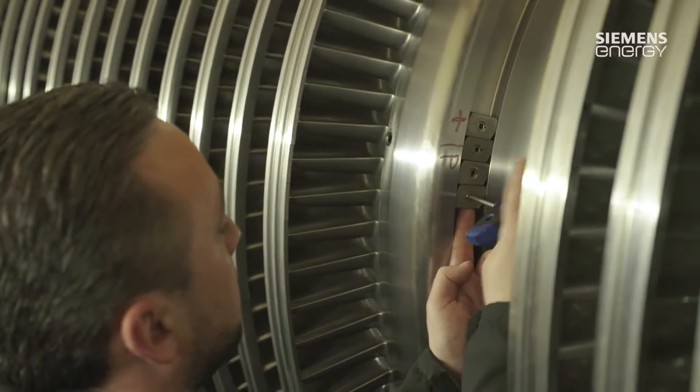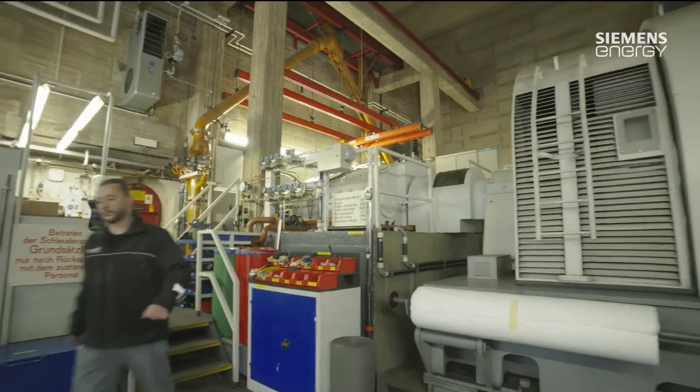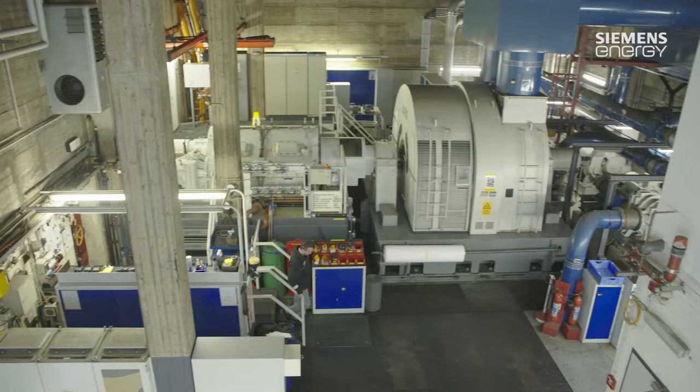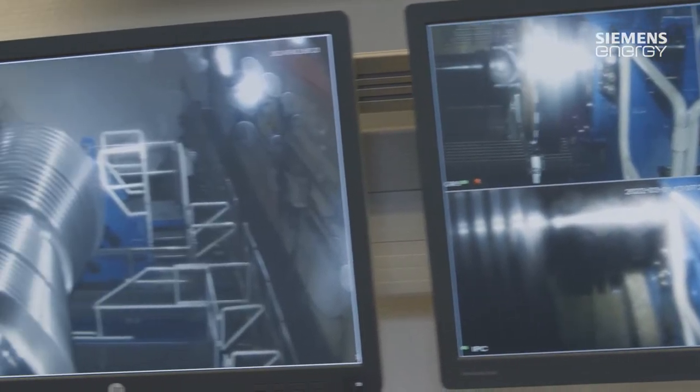Siemens Energy not only manufactures the technology for energy generation, it also provides support for the machine's lifetime. We very much like to send our personnel directly to the plant to make an initial assessment of the situation, so as to be able to perform minor repairs there. But for bigger issues, we prefer to get the machines here in our own facilities. We also provide standard services and maintenance work both in the field of power stations and in the industrial segment.